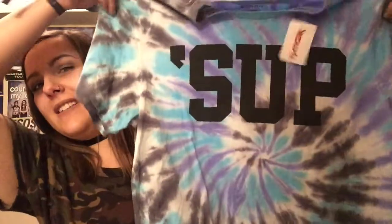The last thing I got from TJ Maxx was this t-shirt. I was drawn to it because it was tie-dye, and then when I grabbed it, it says SUP on the front. So I was like, that's a quirky little t-shirt. I found it in the men's section too, so yeah, that's what I got from TJ Maxx.